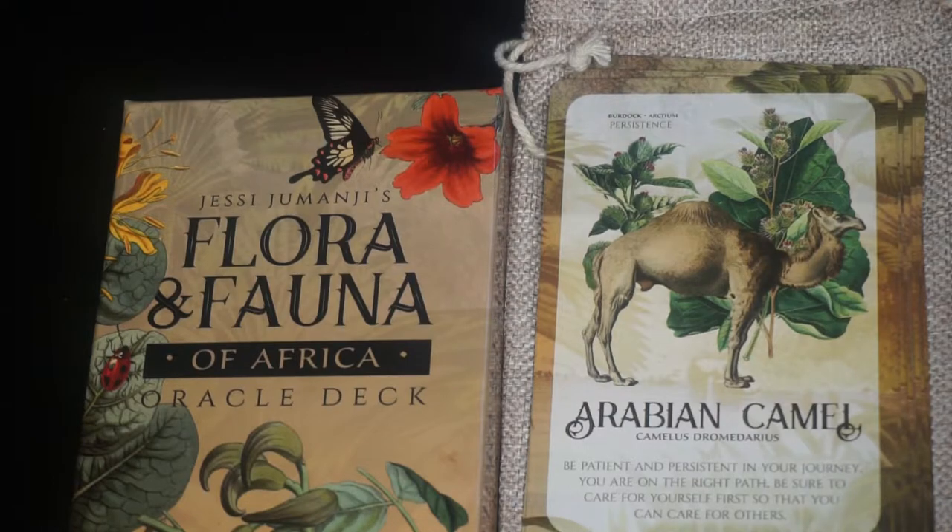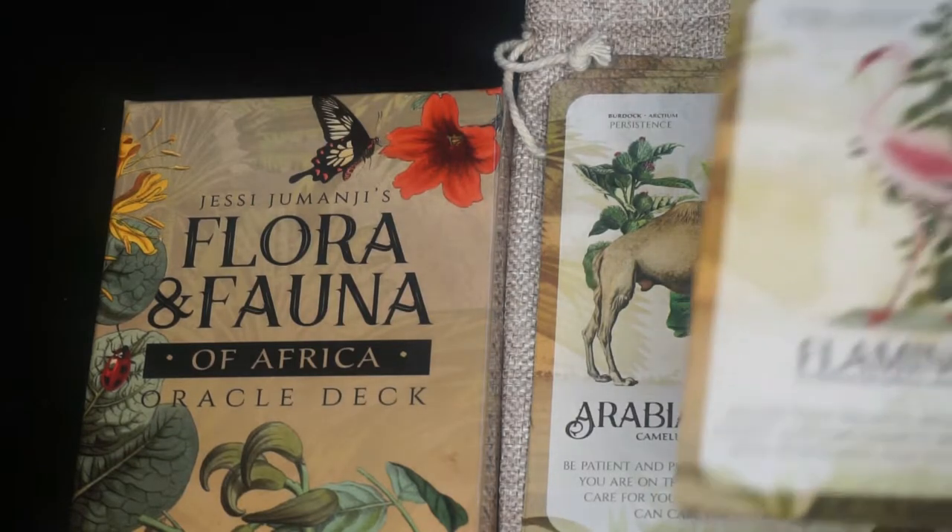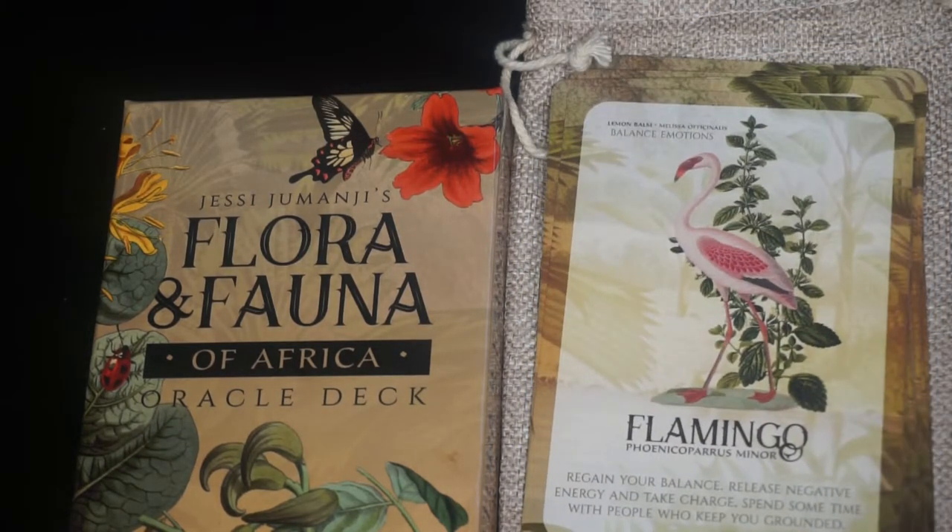Next we have the Flamingo. The key phrase is balanced emotions and the flower is lemon balm — I think lemon balm is also known as Melissa. And we have Tarantula. The key phrase is cosmic connection and the flower is the sago lily.